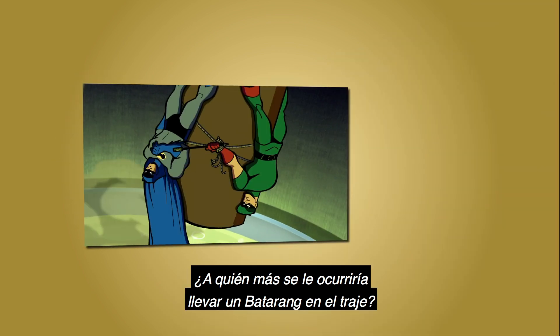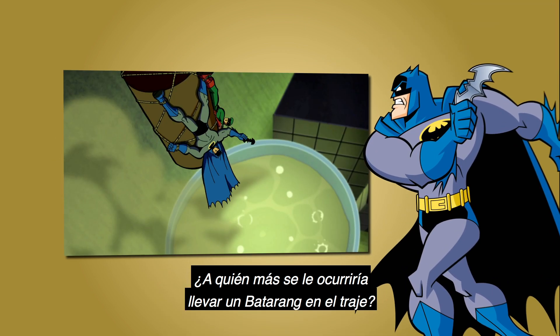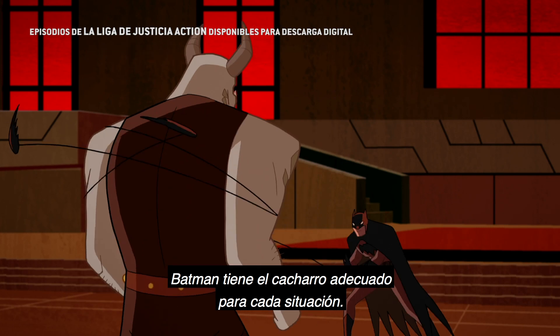That was so cool! I mean, who else would put a Batarang on their suit? Batman has the perfect contraption for every situation.